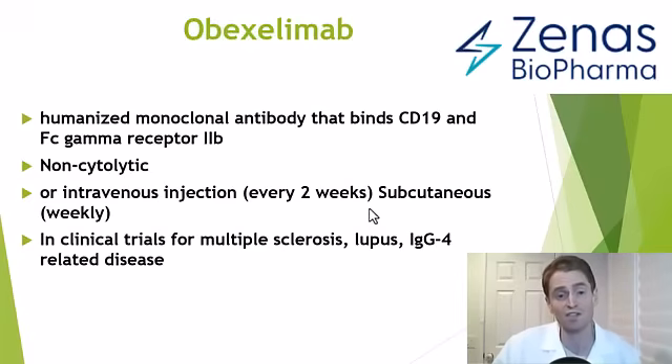It's in clinical trials for multiple sclerosis, but also lupus, and a rare autoimmune disease called IgG4-related disease, where people have very elevated levels of immunoglobulin G subtype 4. This can cause inflammation of the pancreas, the gastrointestinal tract, the salivary glands, and also the meninges, or the coverings of the brain. Neurologists do see people with this disease.